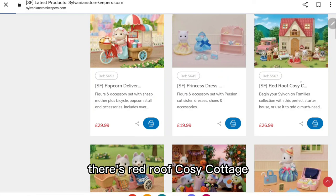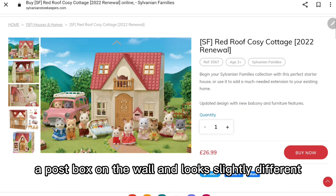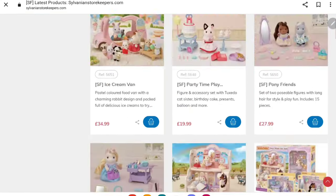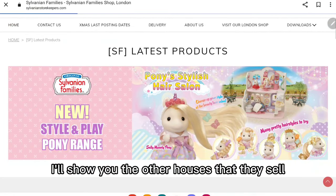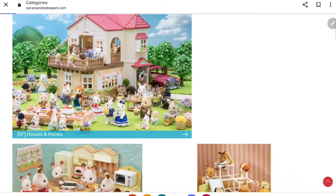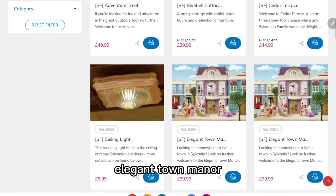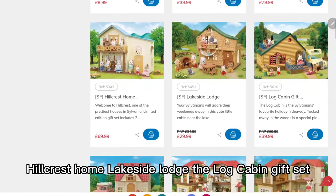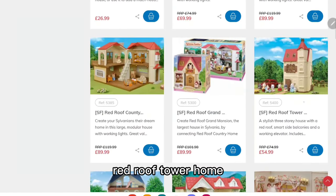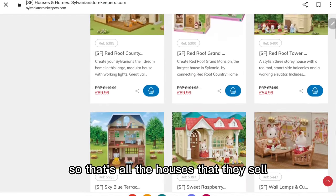There's Red Roof Cozy Cottage, but it's the new 2022 version which has a post box on the wall and looks slightly different. They also sell a terrace, Elegant Town Manor, Hillcrest Home, Lakeside Lodge, the Log Cabin gift set, Red Roof Country Home, Red Roof Tower Home, Sky Blue Terrace, and Sweet Raspberry Home - so that's all the houses that they sell.